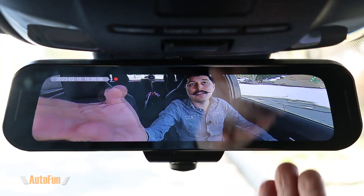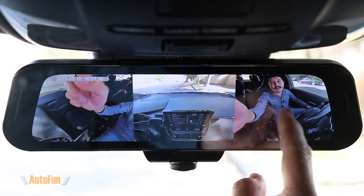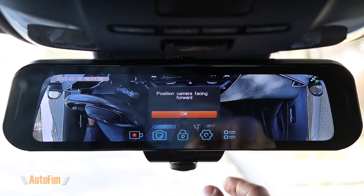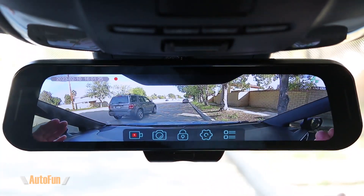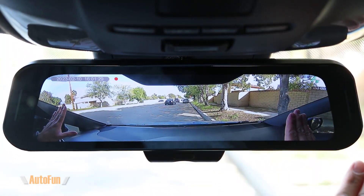It doesn't matter where I leave the camera pointing — it's always going to be recording all of it. And if you don't need 360 degree video, you can also prioritize the front recording with this super wide mode. Notice how big this mode is — we are capturing the entire front of our car and the sides as well.